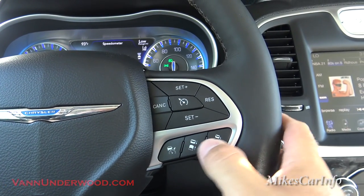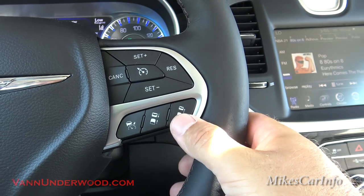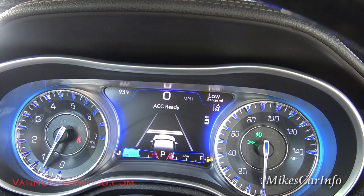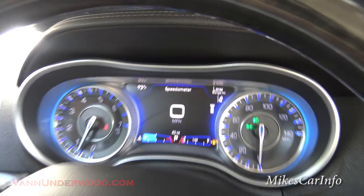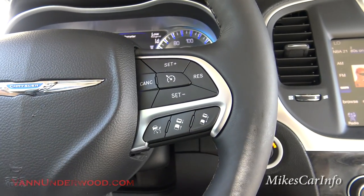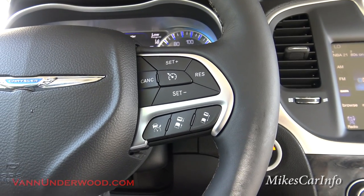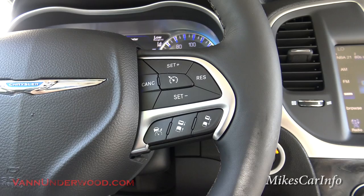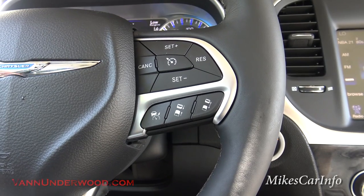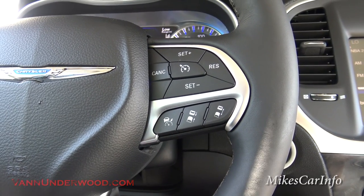You can set the following distance — I prefer the far distance. At certain speeds there are different distances and it will adapt. The farther away, the more time you have to react. This actually will slow the vehicle down to a stop if the car in front of you stops, and then continue back up if they do. It's literally that good — it'll actually stop your vehicle if the car in front of you stops. Really cool safety and convenience feature.